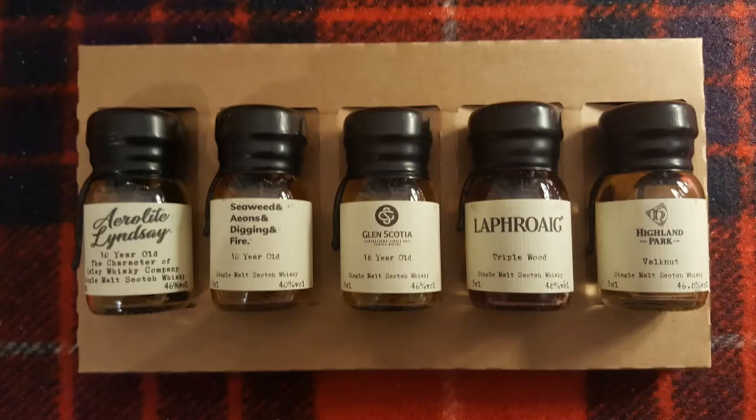These are two little samples that I got in a pack from the Master of Malt website. As well as buying full-size bottles on there, a lot of the options on the website allow you to order samples. So I did a little variety pack — five different samples — and these are two of them. It's two whiskies I've never tried before, so we'll see what I make of them. I've got a couple of glasses, obviously.